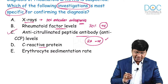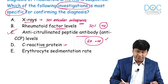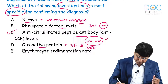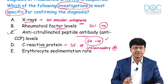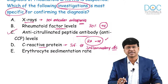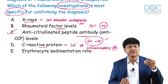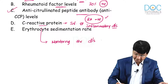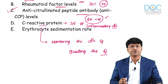Coming to C-reactive protein — why is it not specific for confirming the diagnosis? CRP is an acute phase reactant and is raised in any infectious and inflammatory disease, so it is not the most specific test for rheumatoid arthritis. However, it is raised in rheumatoid arthritis and can be used to monitor the disease and guide treatment decisions. So CRP is useful for monitoring disease activity and guiding treatment options — that is its role.